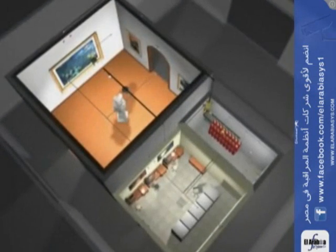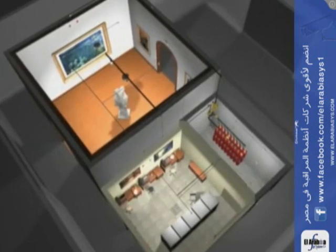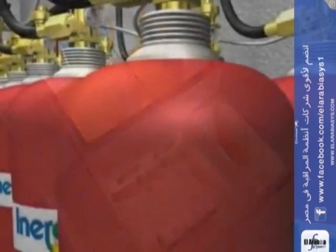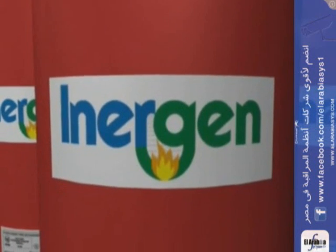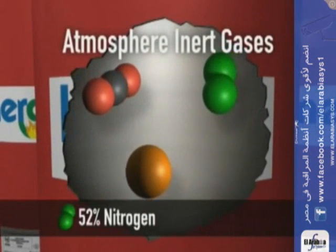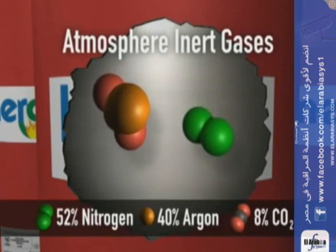An Inogen clean agent fire suppression system is both innovative and flexible in design. Inogen is a combination of three naturally occurring inert gases from the Earth's atmosphere. It is comprised of 52% nitrogen, 40% argon, and 8% carbon dioxide.